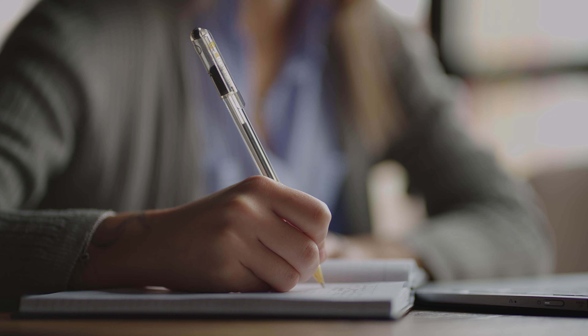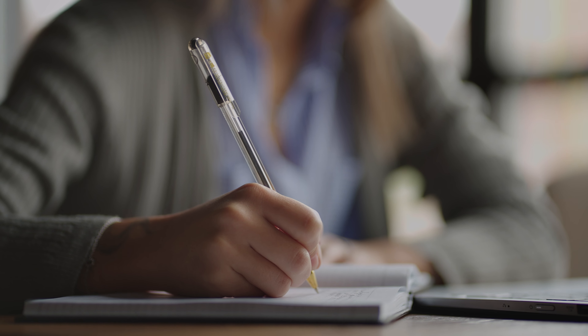I do recommend taking out a piece of paper and a pen, jot down some notes as we go through this, because I think it's going to be helpful for you.